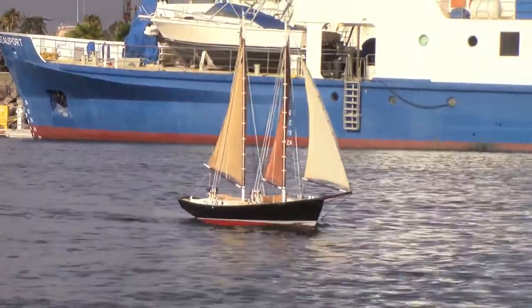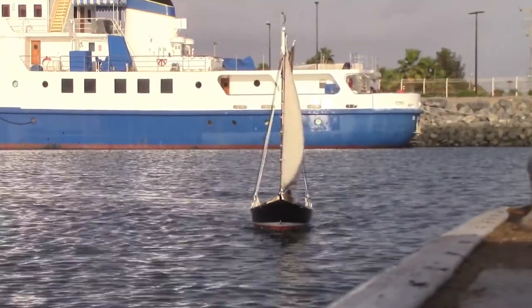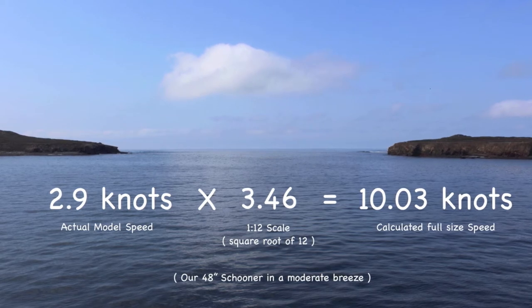Sail around for a while until you think she's had a good run. Retrieve the GPS, note the maximum speed. Do the math, and you have your answer.